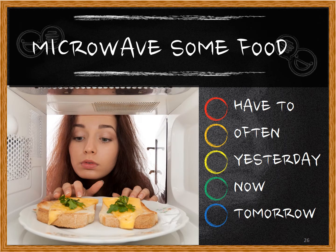Next: 'microwave some food.' Have to: She has to microwave some food. Often: She often microwaves some food. Yesterday: She microwaved some food yesterday. Now: She is microwaving some food now. Tomorrow: She is going to microwave some food tomorrow.